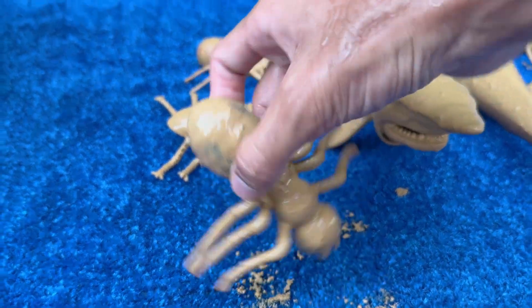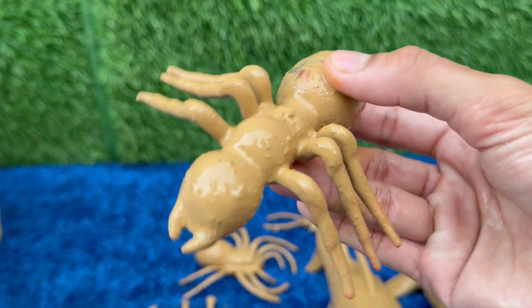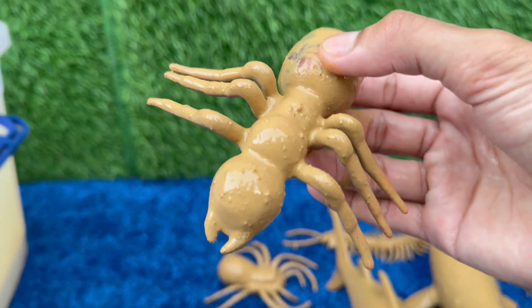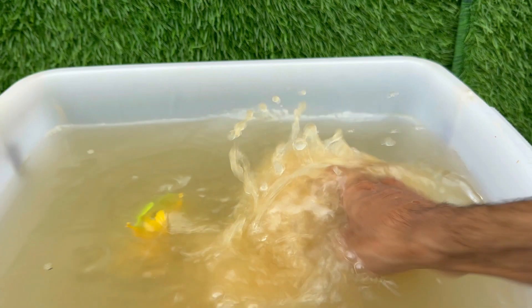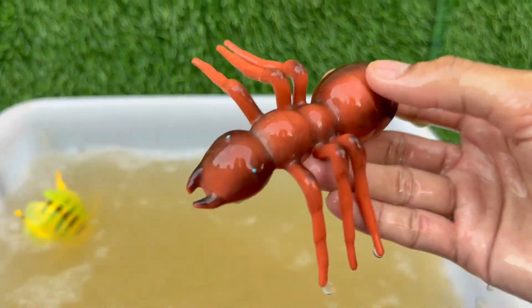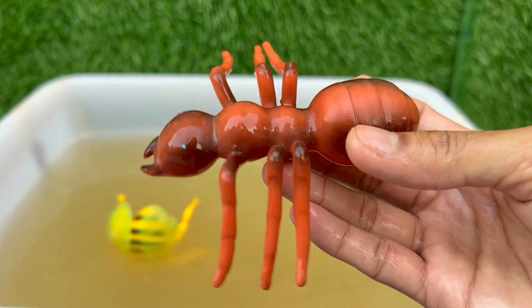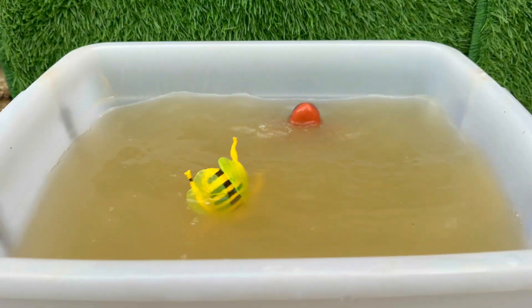Ants have been around since the time of dinosaurs — fossil evidence shows they've been on Earth for more than 100 million years. Army ants and weaver ants can link their bodies together to form living bridges or rafts to cross gaps or rivers, working together to survive floods or explore new territory.